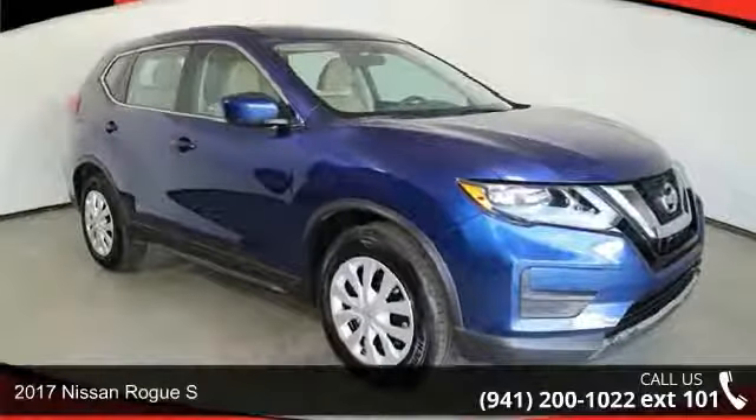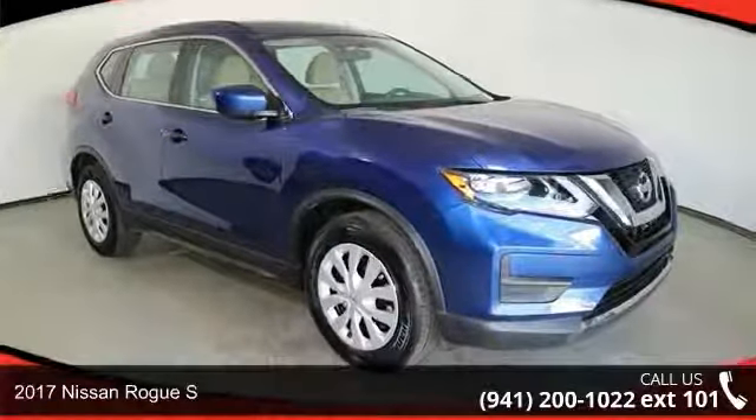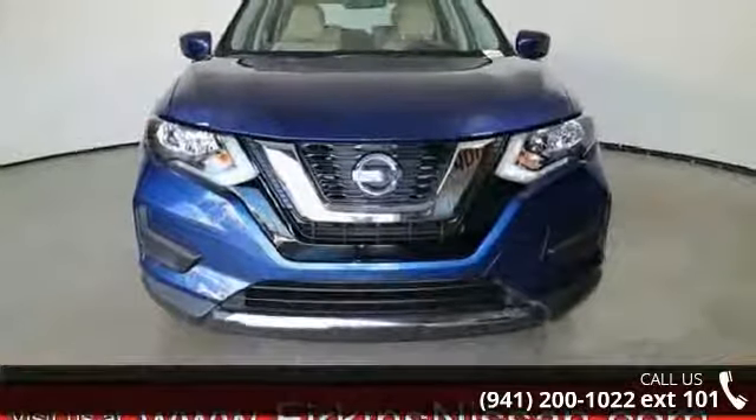Arrive in style with this 2017 Nissan Rogue S. If you are looking for a first-rate auto, this one could be yours today.